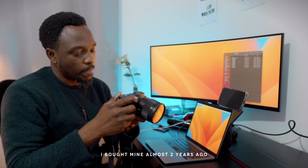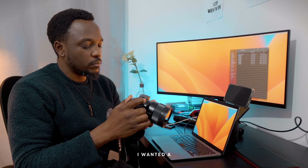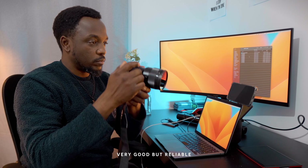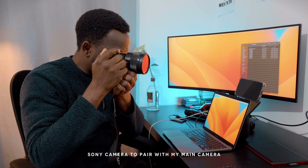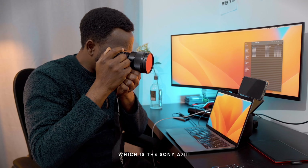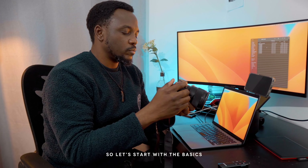I bought mine almost two years ago because as a busy documentary filmmaker, I wanted a very good but reliable and relatively affordable Sony camera to pair with my main camera, the Sony A7III, which I use for my work. So let's start with the basics.